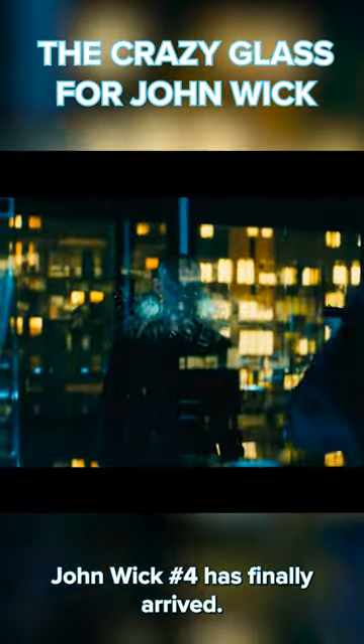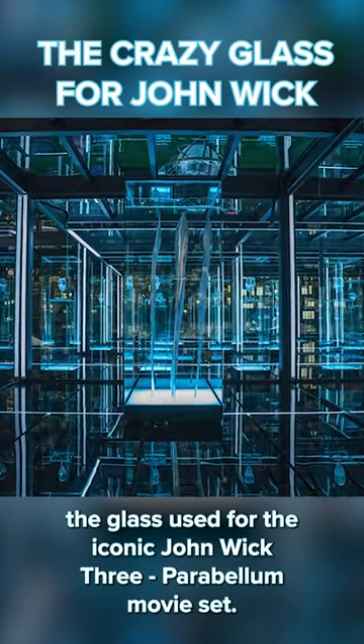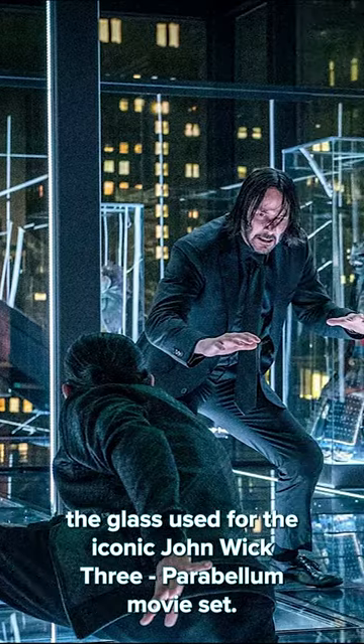John Wick 4 has finally arrived. We thought we'd showcase the glass used for the iconic John Wick 3 Parabellum movie set.